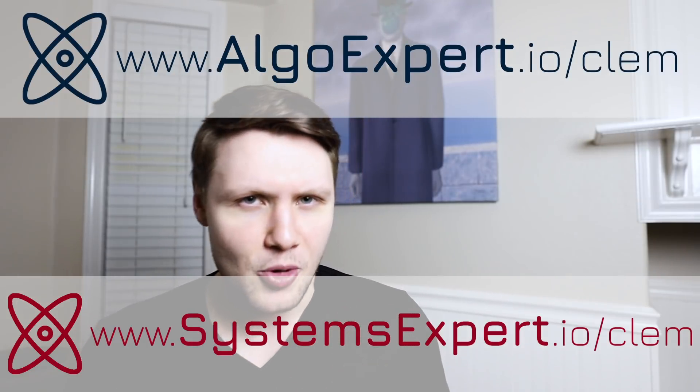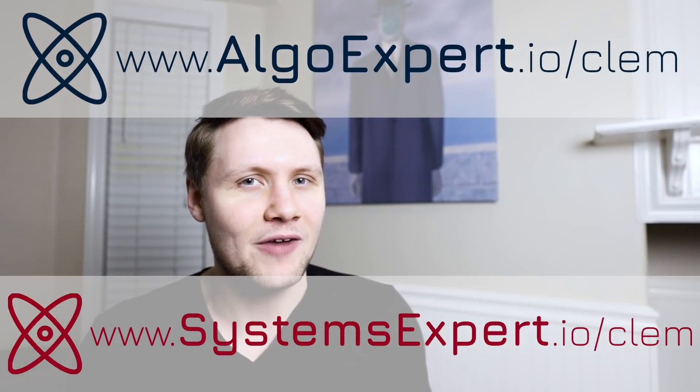Now, if you're trying to get promoted as a software engineer, there is one prerequisite, which is that you first have to be a software engineer. And if you want to be a software engineer, you're going to have to pass technical interviews — coding interviews and systems design interviews. You know what to do if you're prepping for those: use AlgoExpert. Go to algoexpert.io and use the promo code Clem, C-L-E-M, for a discount on the platform. Now that that's out of the way, let's jump into the seven tips.